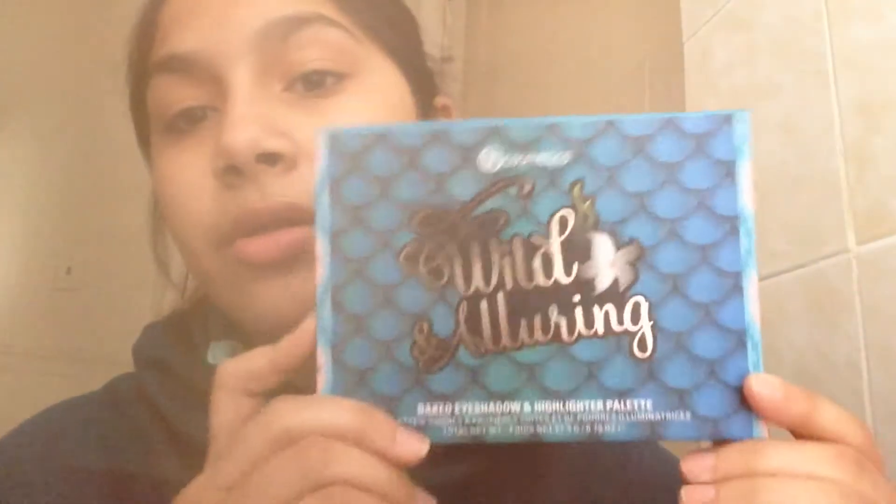I'm back with a review for you guys. I'm going to be reviewing the BH Cosmetics Wild and Alluring palette. I have a video of me swatching and unboxing this, so I'll probably do a couple of swatches. If you hear anything in the background, it's my family — my husband's playing video games — so let's get right into this.